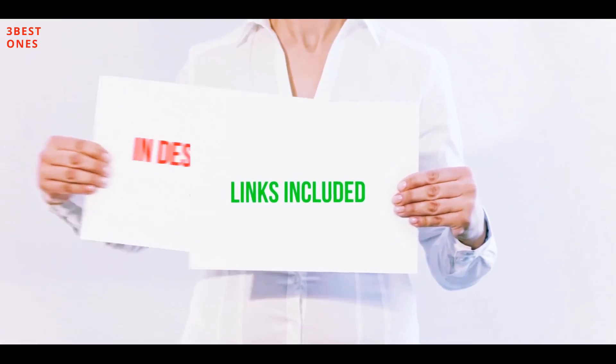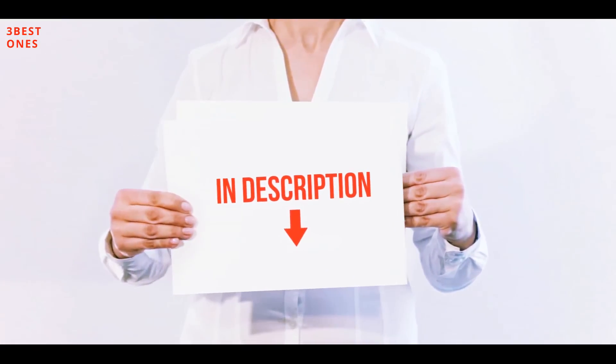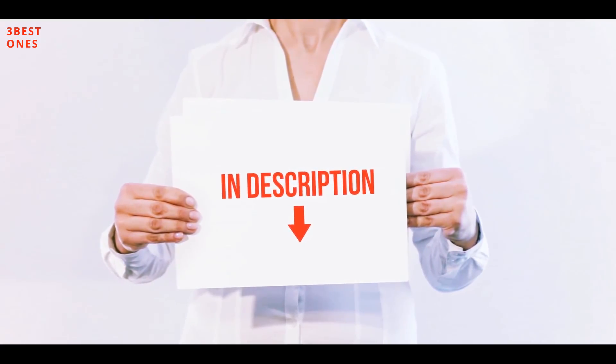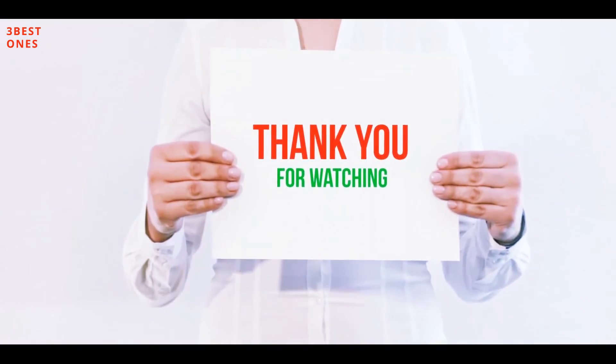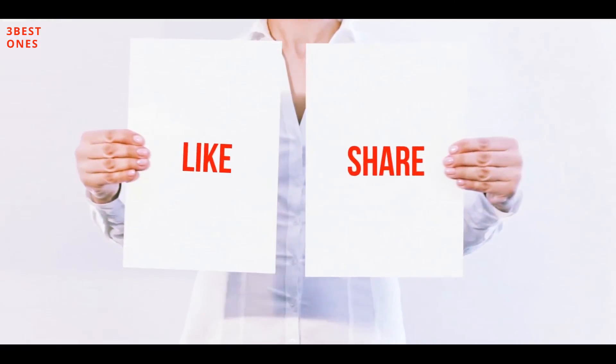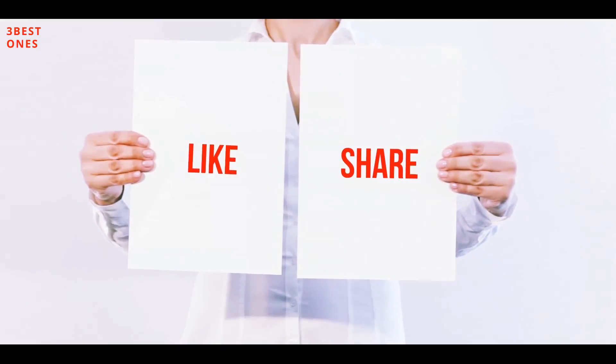All of these items are available on Amazon — I have included all the links in the description. You can check out those links for more information and the latest price. Thank you for watching. If you liked this video, please hit the like button below, share it with your friends, and be sure to subscribe.